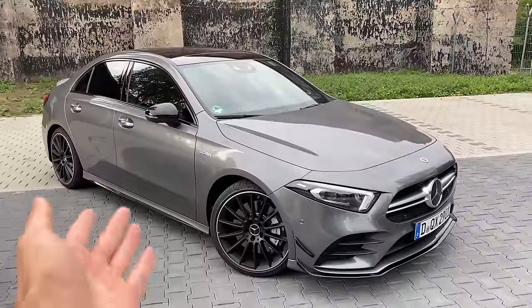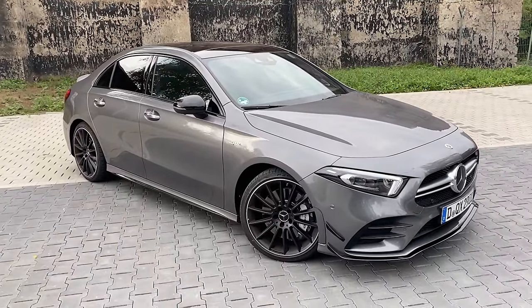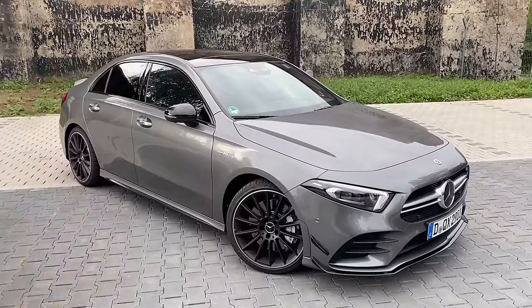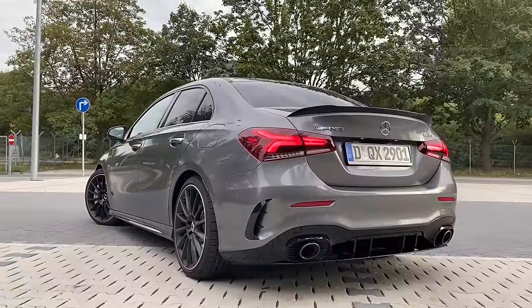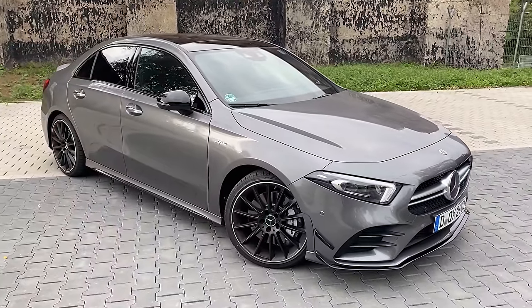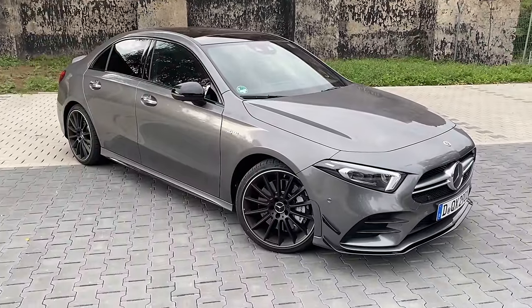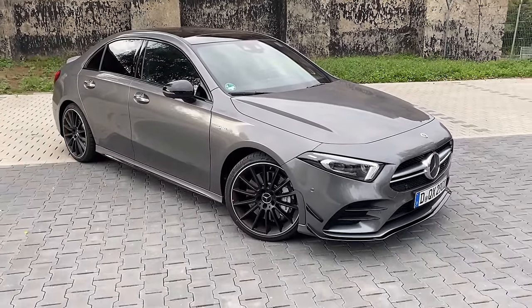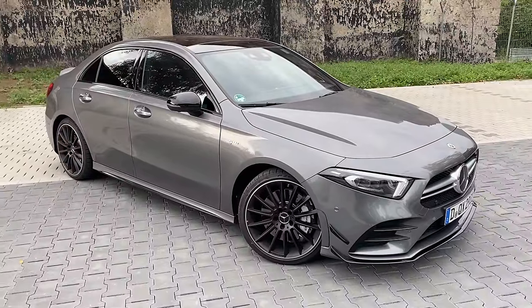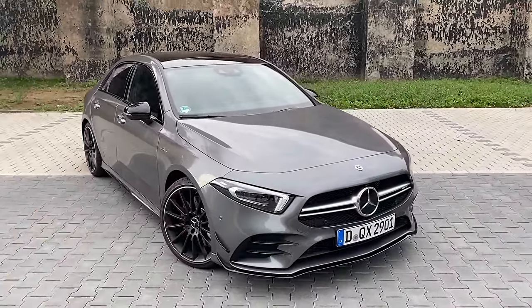Hello guys, I am back welcoming you all with the Mercedes-AMG A35. As you can already see, this is not a normal A35 — here we have the sedan version, first time on our channel. In today's video we'll be doing a walk-around showing all the exterior features, afterwards jumping inside to show the beautiful interior, then some driving and sound checks, and finishing with a resume.